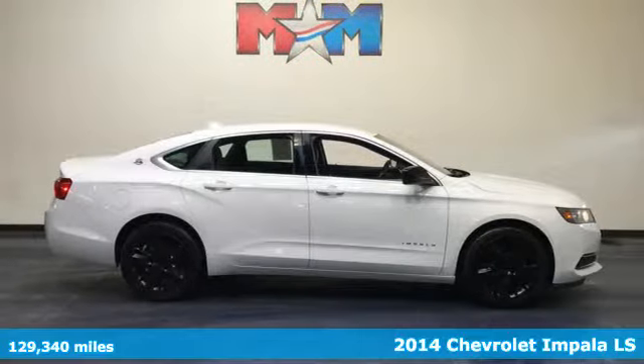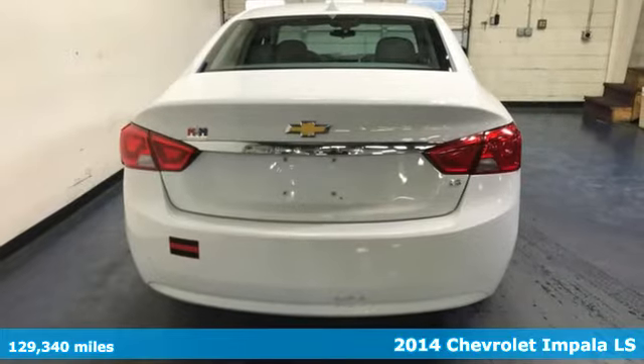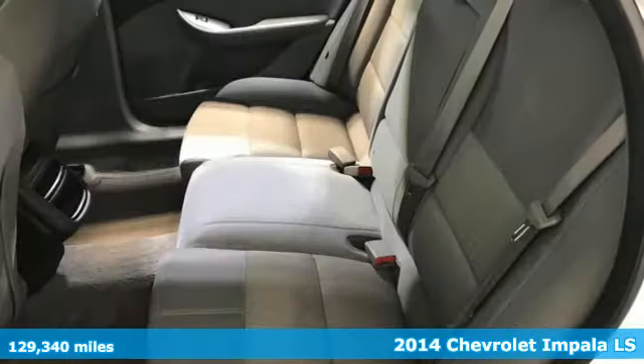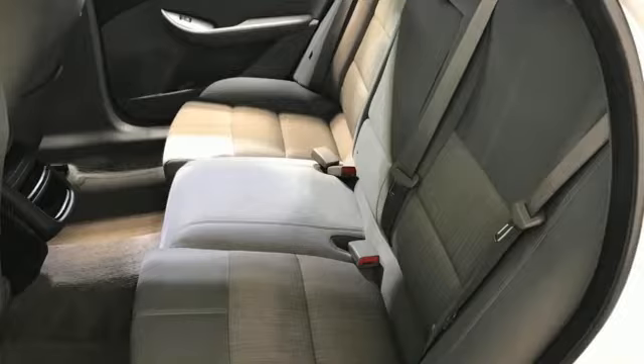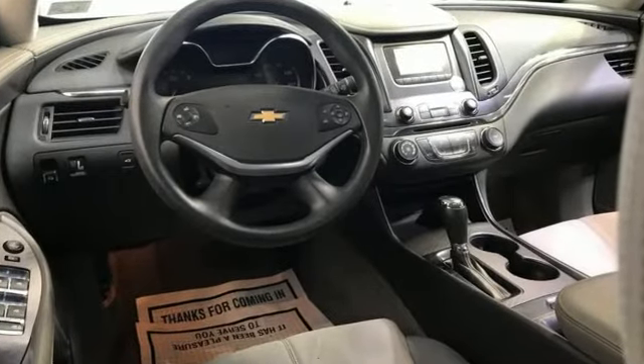It's a 2014 Chevrolet Impala. Composed, confident, and capable in its design, the Impala always makes an entrance. The athletic and proud stance is impossible to ignore, and the spacious interior leaves room for everything.